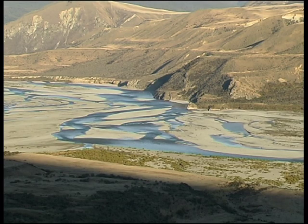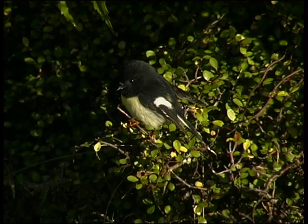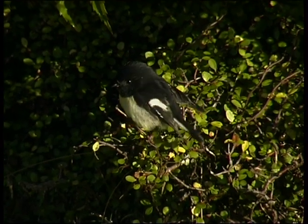At first glance, braided river basins such as the Waimakariri might seem stark and devoid of life, but there is a broad range of flora and fauna uniquely adapted to living in the harsh conditions found along braided river corridors.